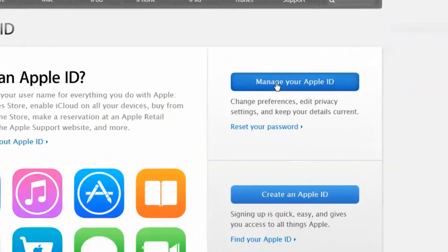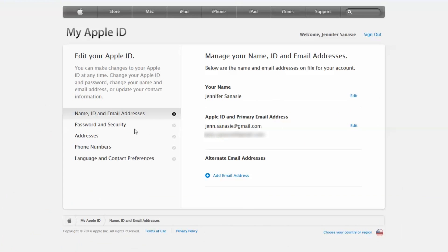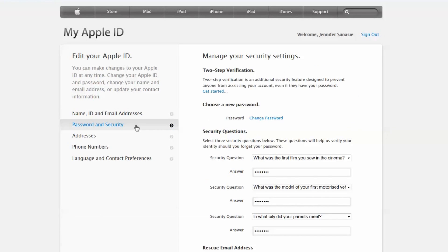Step 2: Turn on two-factor authentication. With this feature, each time you log in to iCloud, a code will be sent to your phone or iPad. The code changes after each login attempt. To set this up, go to MyAppleID, click Manage your Apple ID, then click Password and Security, then click Two-step verification.